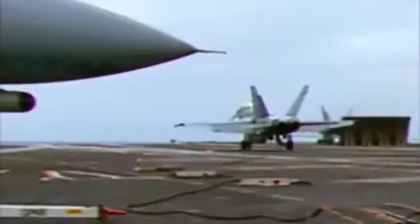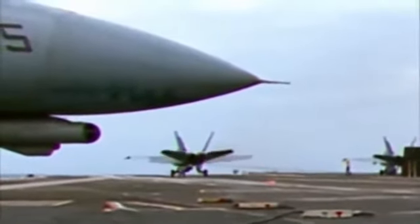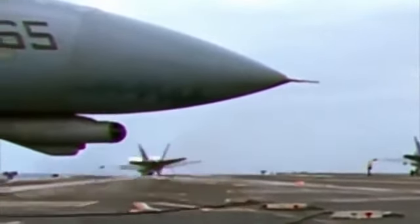But steel is not unbreakable. Each time a plane hits the wire, the impact takes a toll, with potentially disastrous results. In 1993, this fighter had nearly come to a complete stop when the cable suddenly snapped. The plane was lost, but the pilot ejected to safety.